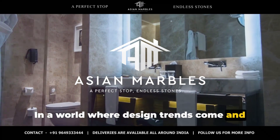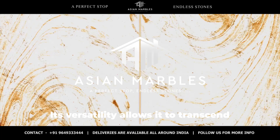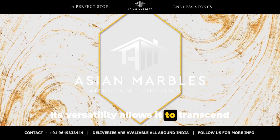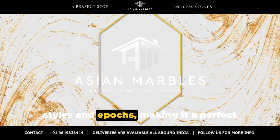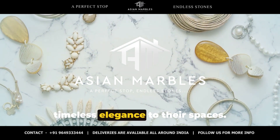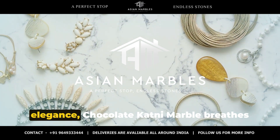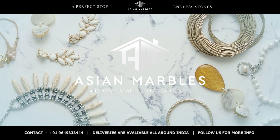In a world where design trends come and go, chocolate katni marble stands as a symbol of enduring allure. Its versatility allows it to transcend styles and epochs, making it a perfect choice for those seeking to add a touch of timeless elegance to their spaces. With its versatility and natural elegance, chocolate katni marble breathes life into any space.